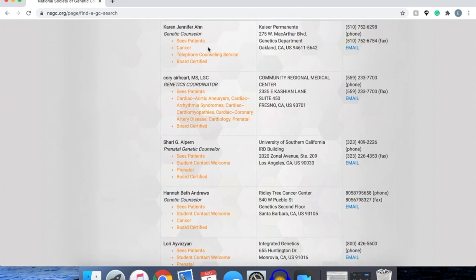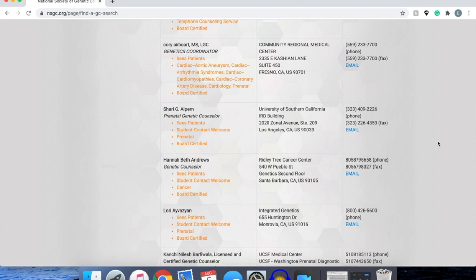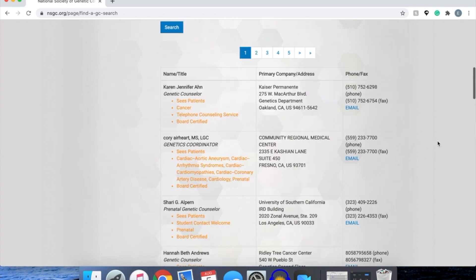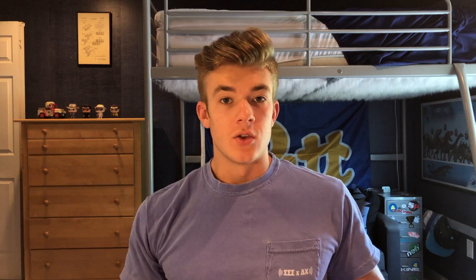What you want to do is find descriptions that say 'open to student contact.' For instance, these two here would not fall into that category, but if you look here it says 'student contact welcome.' So what you would do is grab the email and send a nice professional email saying you saw from the National Society of Genetic Counselors that they're open to student contact and you're wondering if you could set up a meeting or a shadowing opportunity.